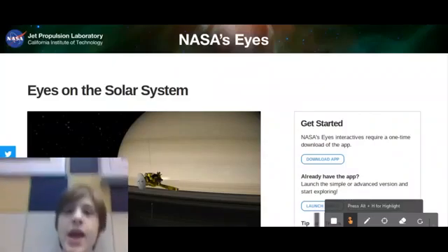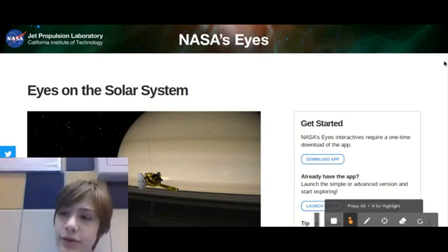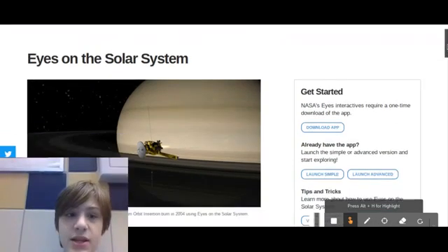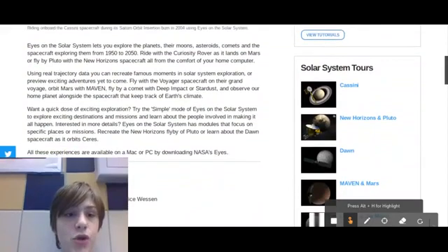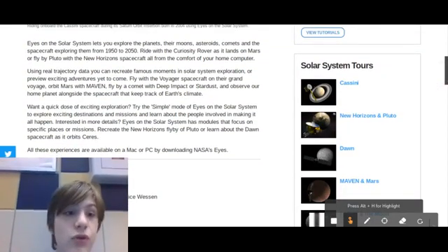Hey everyone, my name is Brigadier at Group9 and this is actually something I really wanted to show you. It's the NASA Eyes on the Solar System app. And it's actually really cool because you can see a bunch of different stuff.